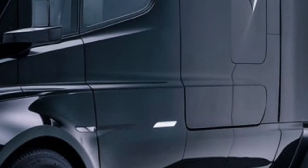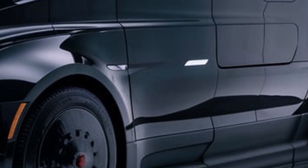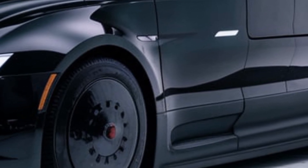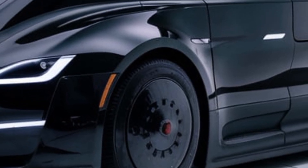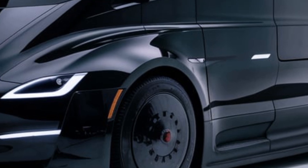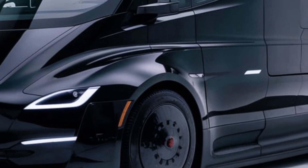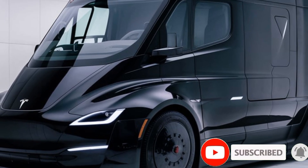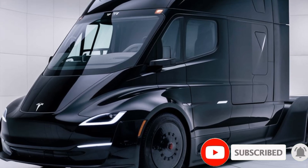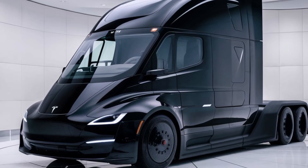Let us know in the comments what you think about Tesla's entry into the trucking world. Would you drive one? Would you trust it for long-haul deliveries? Let's hear your thoughts. That's it for today's episode of the Gearhead Garage. If you enjoyed this review, hit that like button, subscribe for more automotive content, and turn on notifications so you don't miss our next deep dive. Thanks for watching, and we'll see you next time.